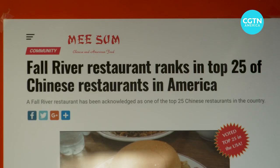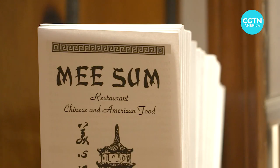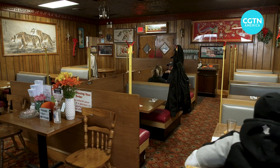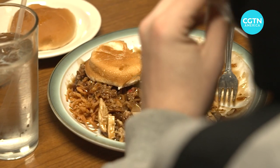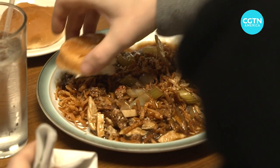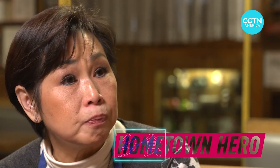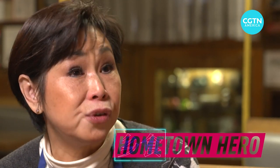Weird, perhaps, but certainly worthy — such that Mi Sang restaurant and its signature dish are part of the Smithsonian's National Museum of American History Collection. For a lot of people in Fall River, this is the dish they're very proud of. It's something they grew up with. And a lot of schools serve chow mein sandwiches as lunch on the menu — it's part of the school lunch system. That shows just how integral it is to this community.